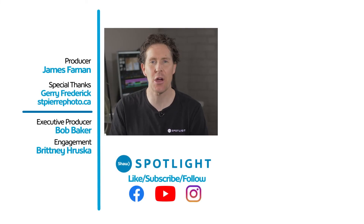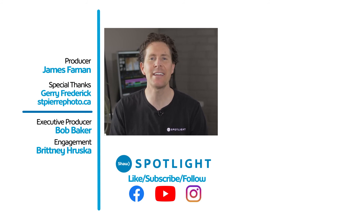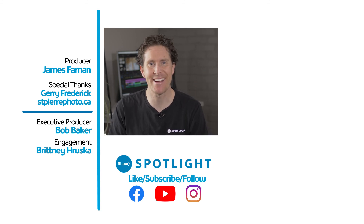Hey, thanks for checking out our video. If you enjoyed it, give us a thumbs up and leave a comment below. We've got tons of other great content at Shaw Spotlight, so make sure you subscribe to our channel.